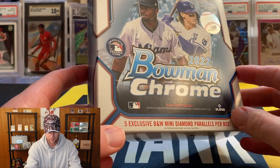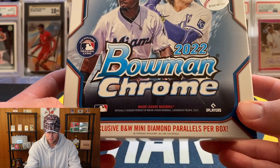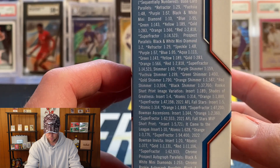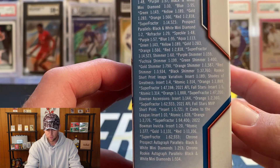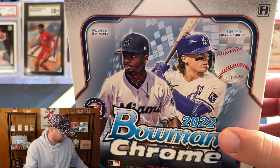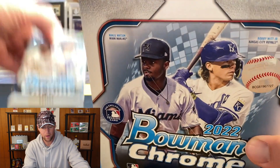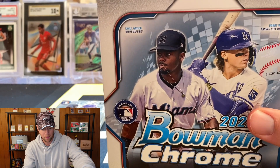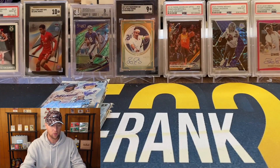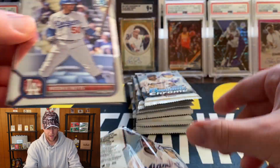Now let's get into this Bowman Chrome Light box. We are looking for those five exclusive black and white mini diamond parallels. There's a lot of cool stuff in here but the odds are not necessarily in your favor — some of the lower numbered parallels are like one in ten thousand or hundred thousand packs. This is going to be my first look at Bowman Chrome, so definitely excited about that.